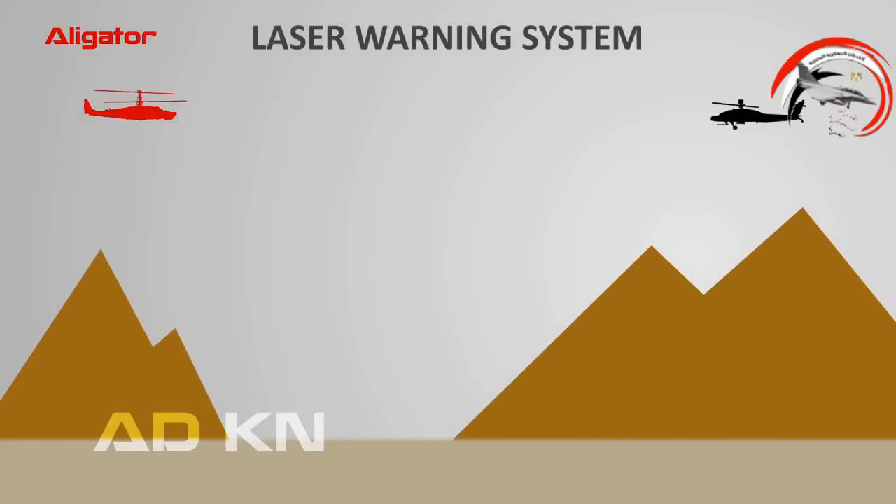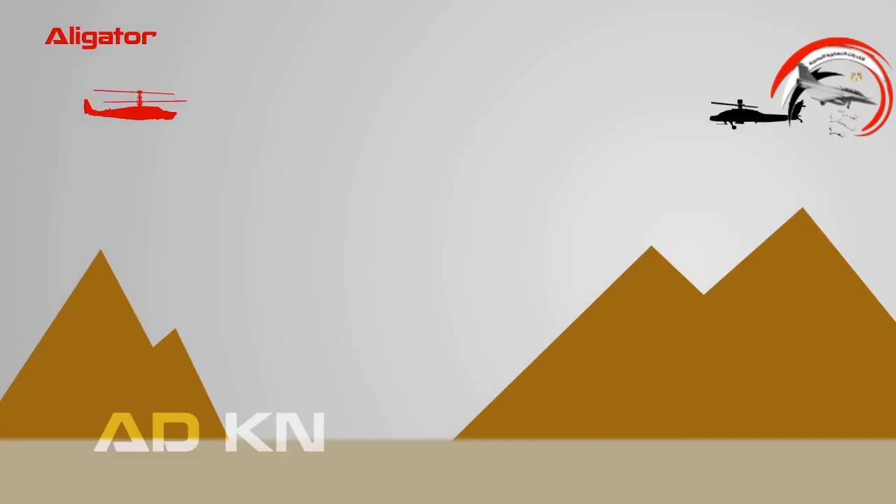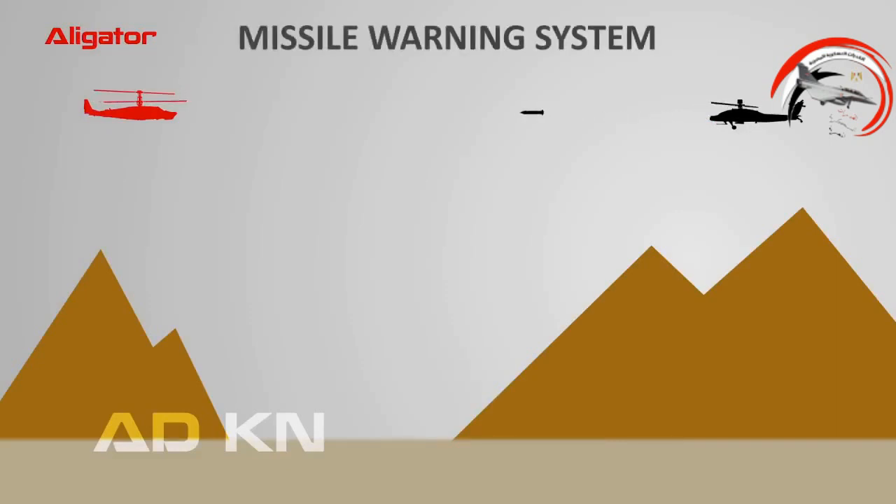The Alligator integrates a laser detection system which warns the crew of laser rangefinders, laser designators, and laser beam riding missile threats if they lock on to the helicopter. It also uses an infrared missile approach warning system, which warns the crew of any type of enemy missiles approaching the helicopter.